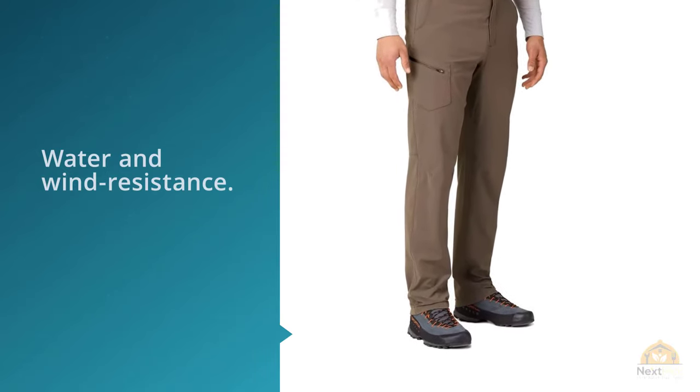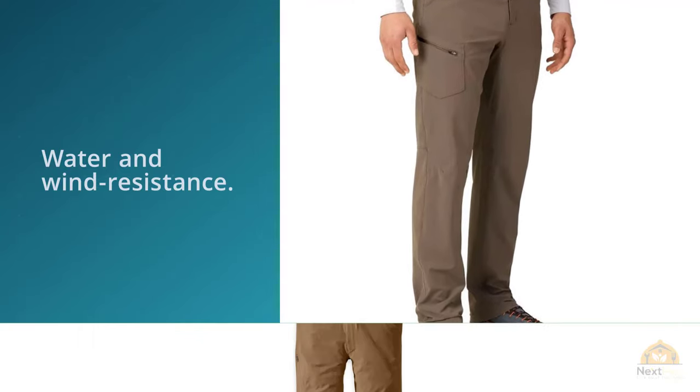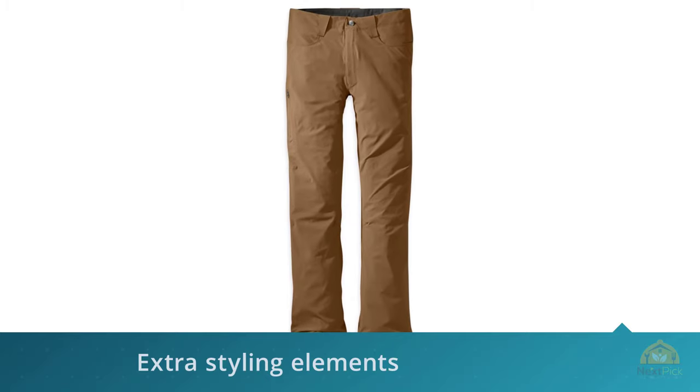That drawstring feature probably isn't going to get used very often. One of the things I like most about these pants is the amount of stretch and flexibility the fabric has — and they don't get stretched out easily; they retain their shape well, likely due to the nylon lycra blend.